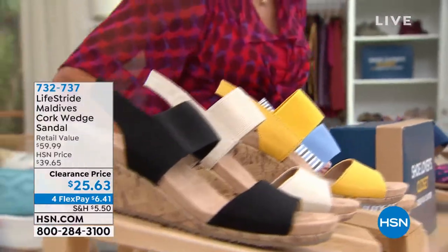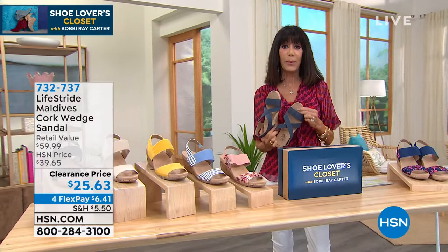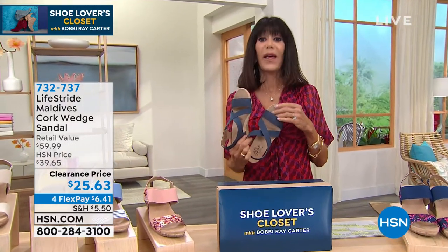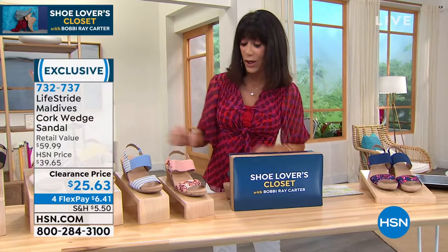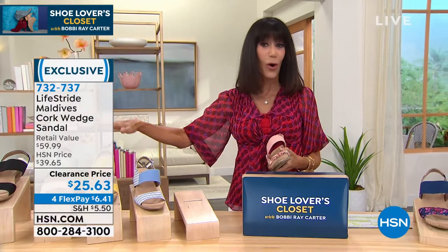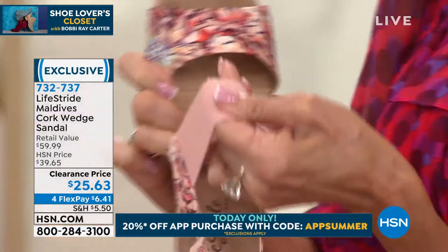Before we end this hour, one more huge treat — Life Stride. Over 75 years creating shoes that give you the utmost in comfort, but today they have truly outdone themselves. This is like when a store uses a loss leader to get you in — but no matter who you are, no matter your size, you have the opportunity to get this amazing all-stretch sandal home.